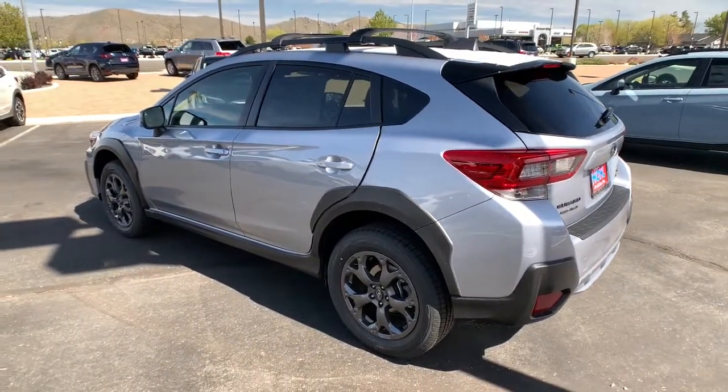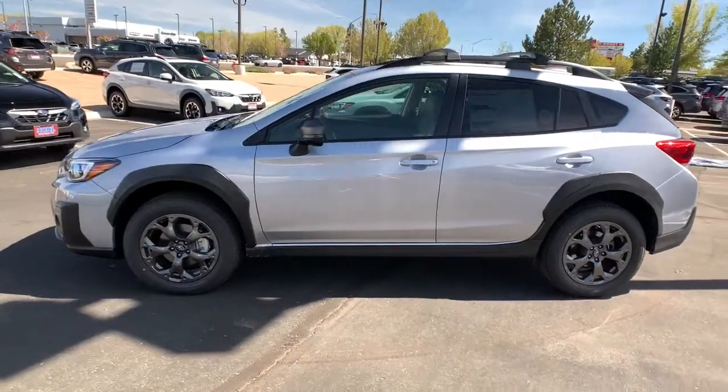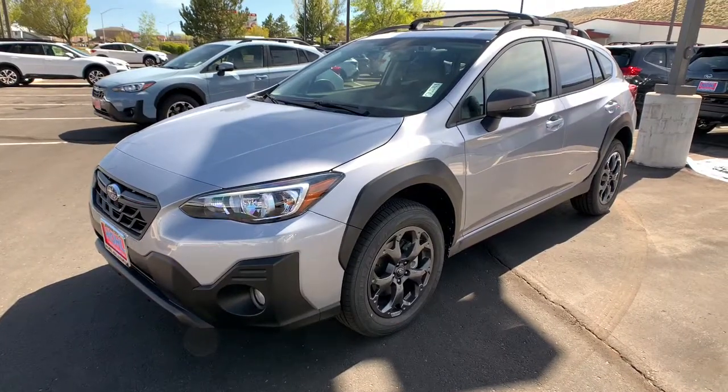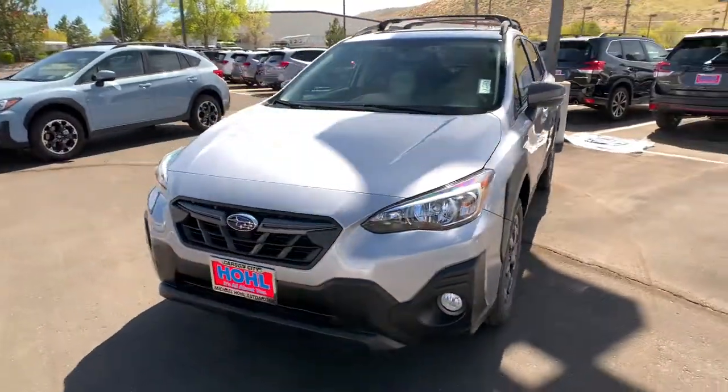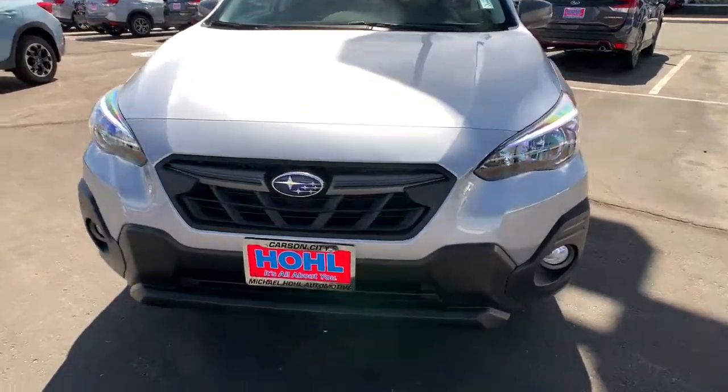These are just some of the great options this vehicle comes with: all-wheel drive, keyless entry, lane keeping assist, keyless start, adaptive cruise control, backup camera, heated mirrors, satellite radio, remote engine start, and fog lamps.